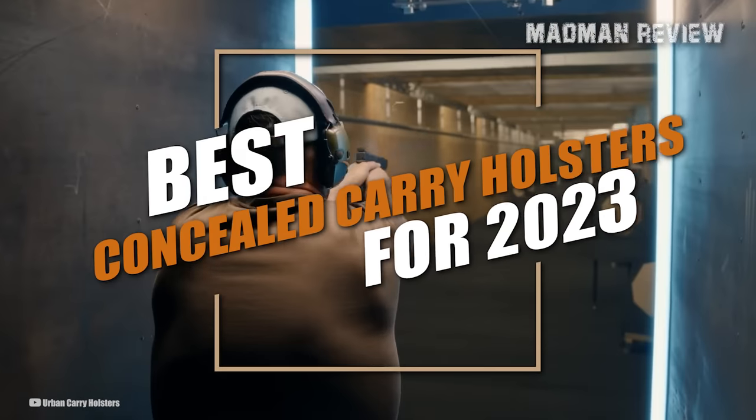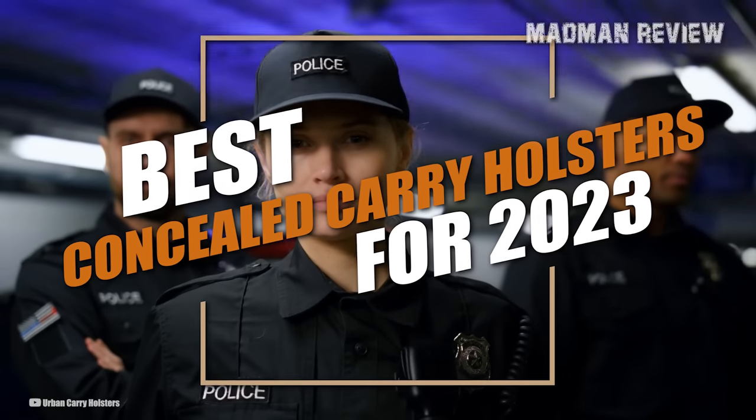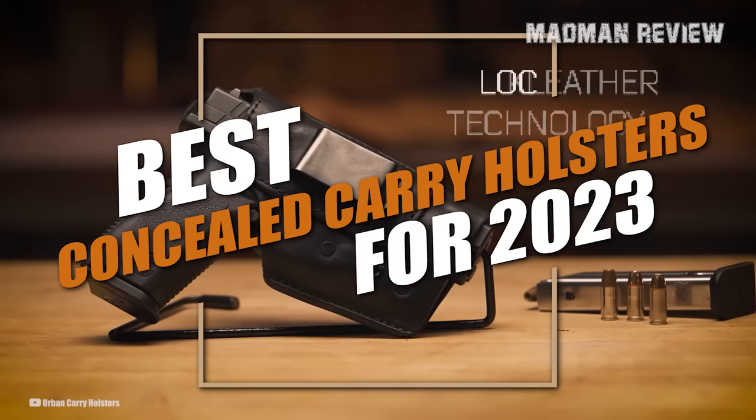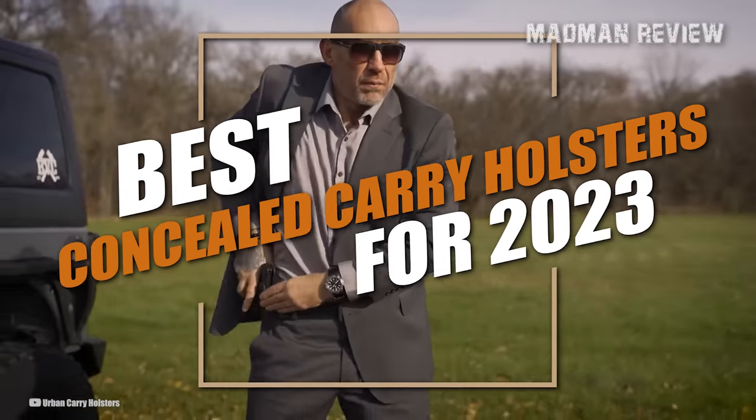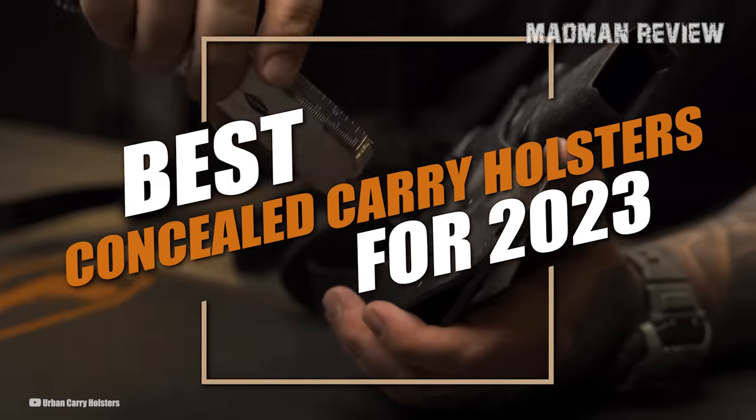In this video, I'll provide a rundown of the top nine holsters on the concealed carry market. I'll highlight their notable features and include some factors you might want to consider when selecting a holster that suits your preferences. Without further ado, let's begin.